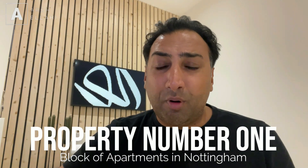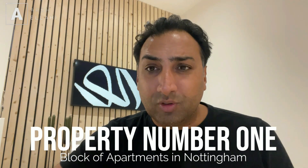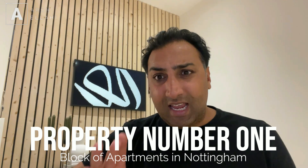Property number one, which is probably one of my most memorable deals, is a block of apartments in Nottingham. I was approached by a developer who had built these properties in Nottingham. Originally they wanted to sell them, but as a result of not selling them, they asked me if I would lease the properties off them over a period of time. I've done a deal with these guys for a minimum of three years, but for a maximum of seven years.